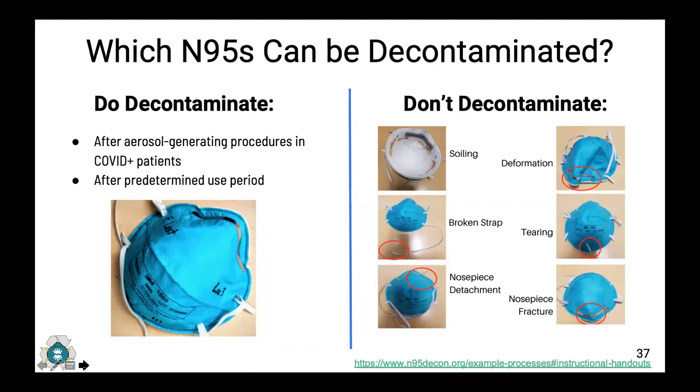N95 masks can be set aside for decontamination either after aerosol-generating procedures or after a certain time period of wear as designated by your hospital. N95s that are obviously soiled with blood or body fluids, deformed, or torn should not be decontaminated — these must be thrown away.